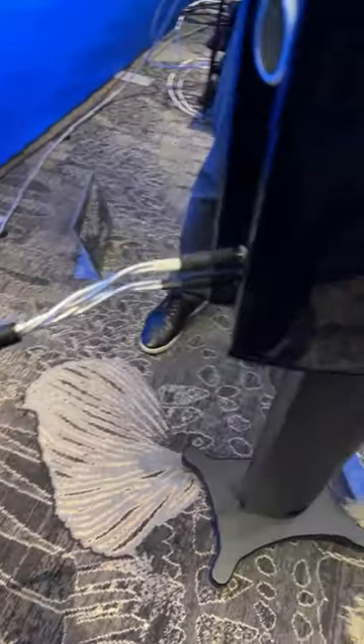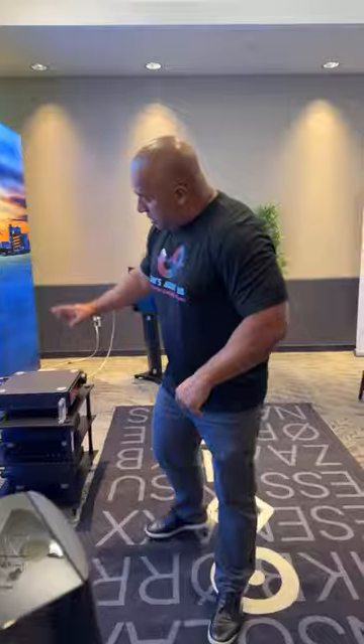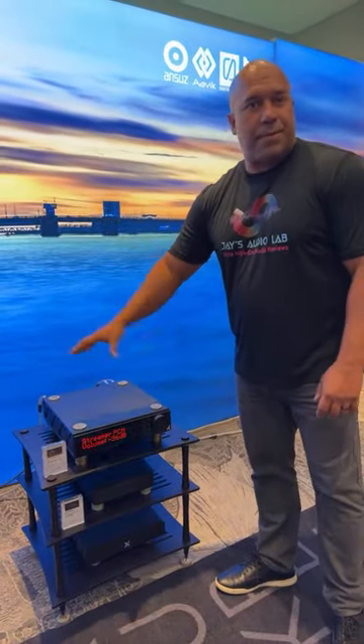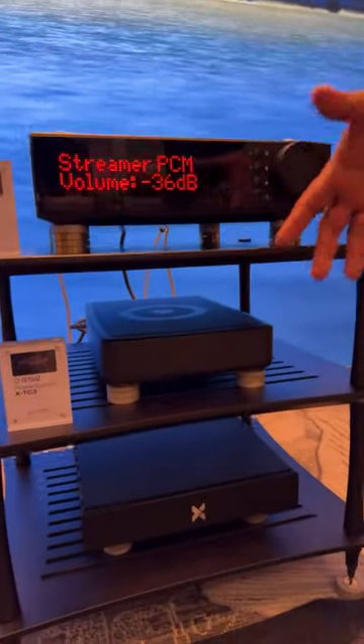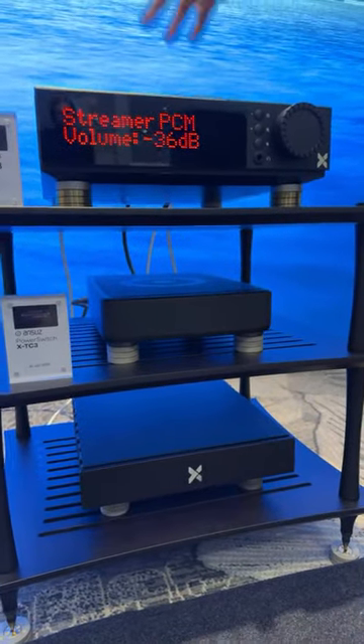For those of you who want to build the entire system — and in case you're wondering what the whole system MSRP is — let me show you what else they've got. You've got the integrated all-in-one box solution: the streamer, the preamp, the amp — it's all in here. At the bottom you've got a power conditioner for $1,000. So the whole thing here, with the cables and the speakers, the entire system is more or less about $30,000, give or take.